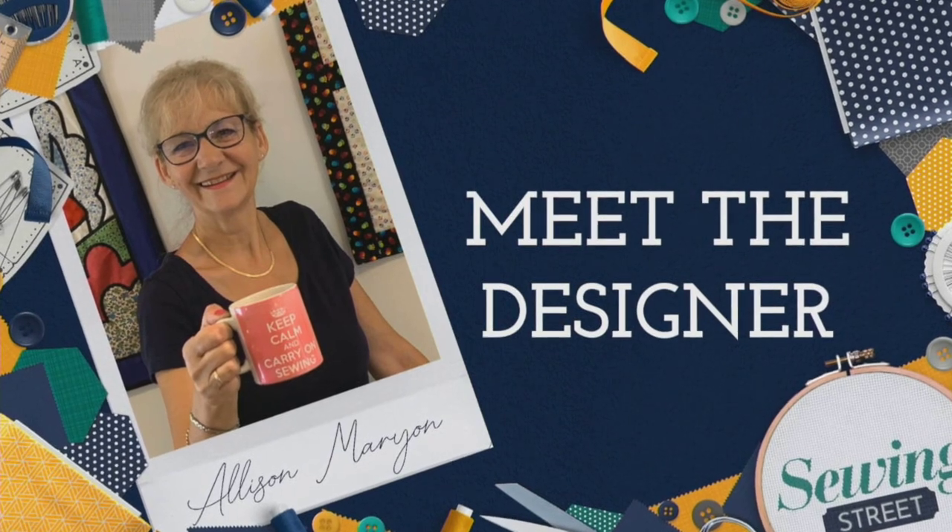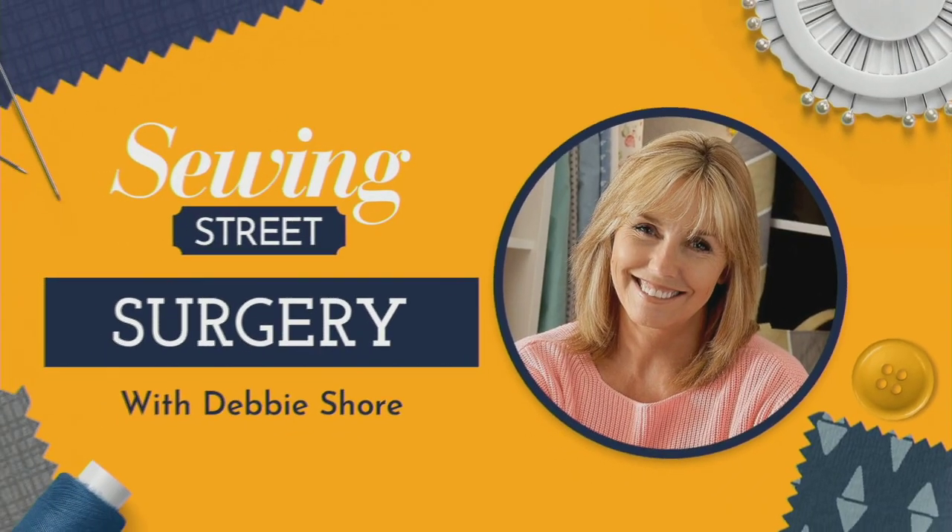Hi there, my name's Alison Marion and I'm thrilled to be joining the Sewing Street family. I live in Staffordshire where I run a couple of sewing groups and I have a passion for vintage sewing machines and also appliqué. I've stitched in some form for as long as I can remember, but I absolutely love teaching and helping people stretch their skills and hopefully demystifying some of the techniques that can be quite daunting for beginners. I'm looking forward to meeting the team and getting into the studio - see you soon. Hello there, I'm Debbie Shaw and I would love you to join me on the first Monday of every single month.